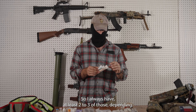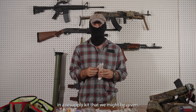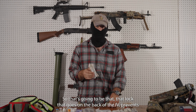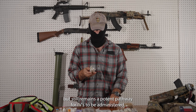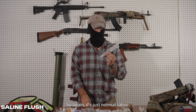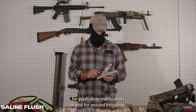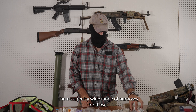I always have at least two to three IVs, with extras stashed somewhere in my rucksack or in a resupply kit. Along with that, I have an extension set — that's going to be the lock that goes on the back of the IV. It prevents blood from leaking out but remains a patent pathway for IVs to be administered. I also carry two IV flushes — normal saline. I can use one to flush an IV when I start and use the remaining for push dose medication or wound irrigation. There's a pretty wide range of purposes for those.